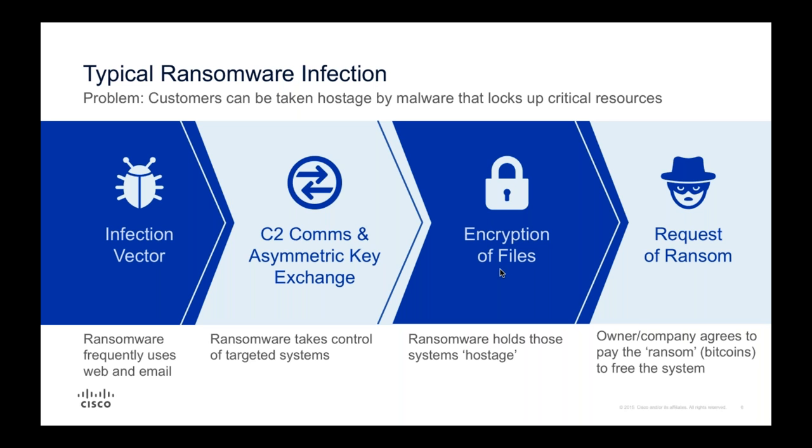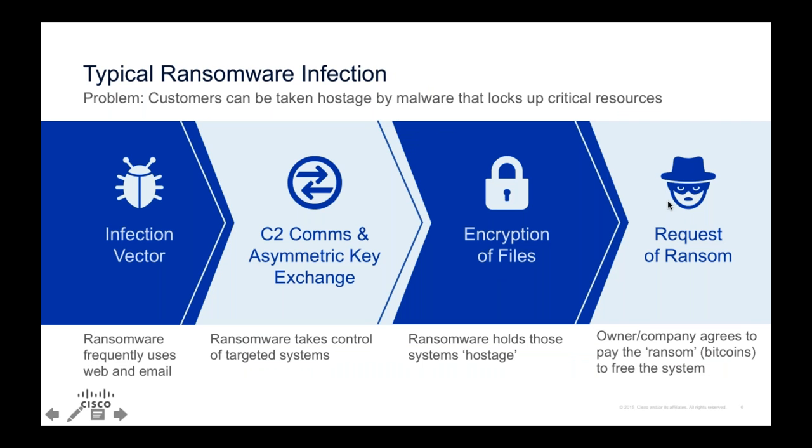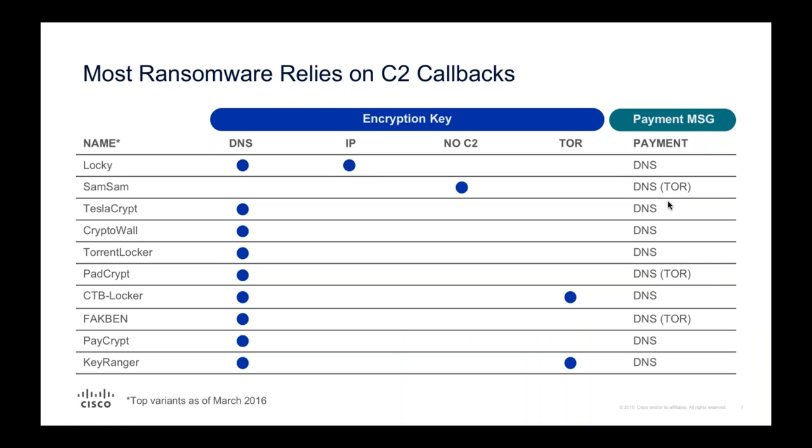The attacker then makes a request for ransom - we've seen anywhere between half a Bitcoin and the highest I've seen was three or four Bitcoin. With Bitcoin around the $1,000 mark, that's not an insubstantial amount of money. Your options are: pay the ransom, which can be very expensive especially if it jumps onto network-attached storage; recover from backups if you have them, though you're still losing time and productivity; or lose your data entirely, which is obviously not an acceptable solution.